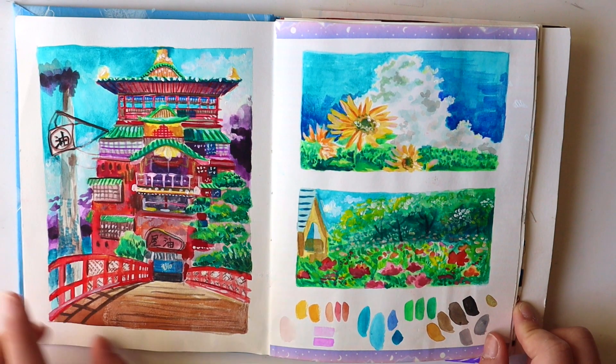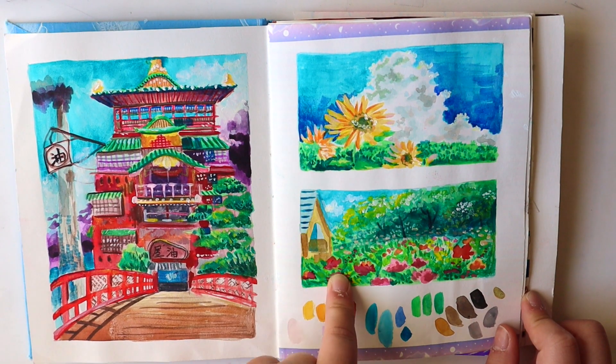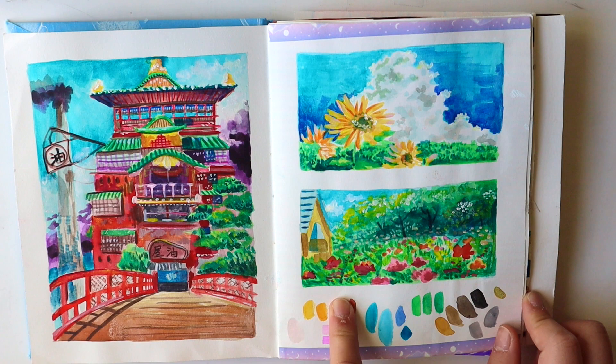So this first page is Ghibli-inspired. This is Spirited Away, and I think this is The Wind Rises, but I'm not too sure — don't quote me on that.